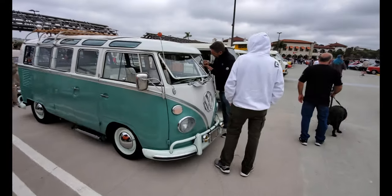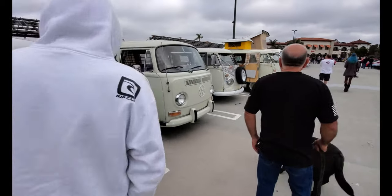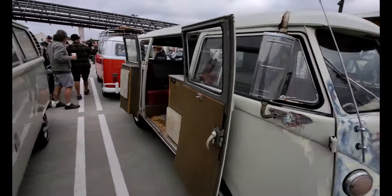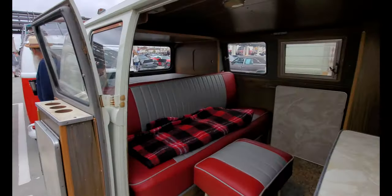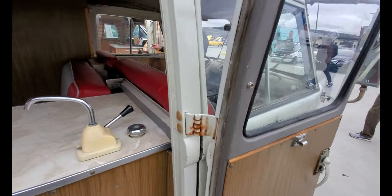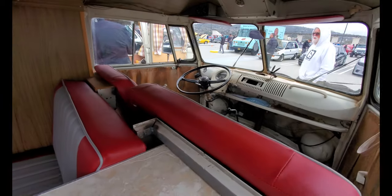The VW Microvan — these are so cool, I love these microvans. Check out this vintage interior — yeah, look at that, that's the ticket right there. Look at that bus driver steering wheel.